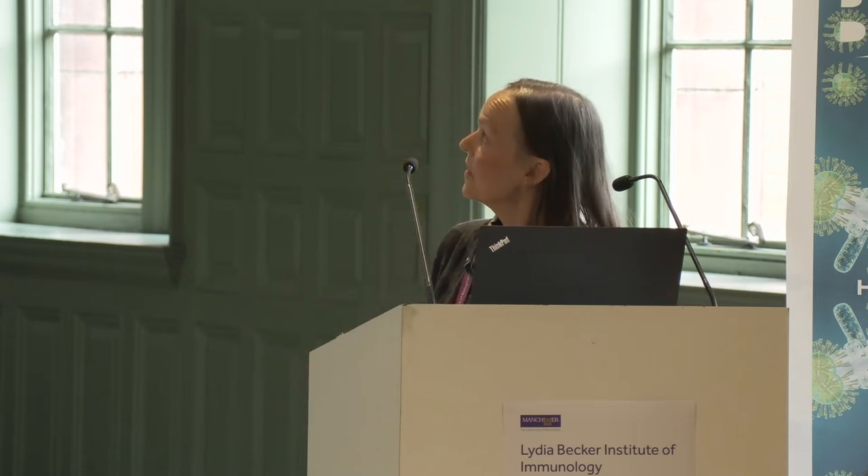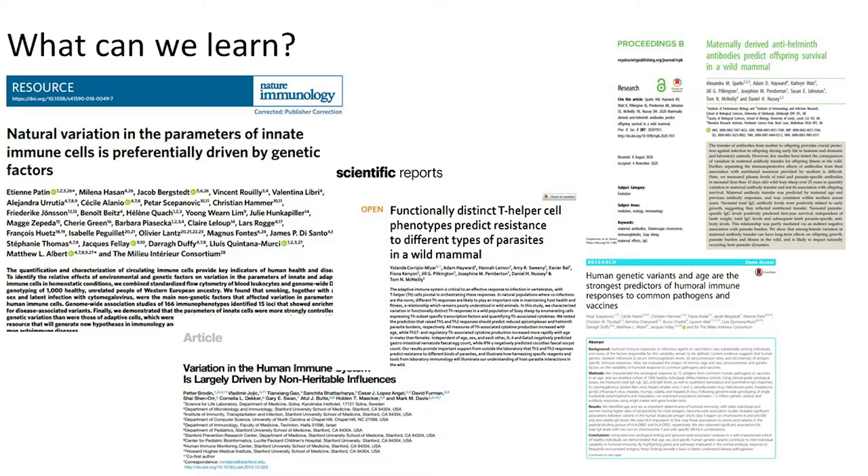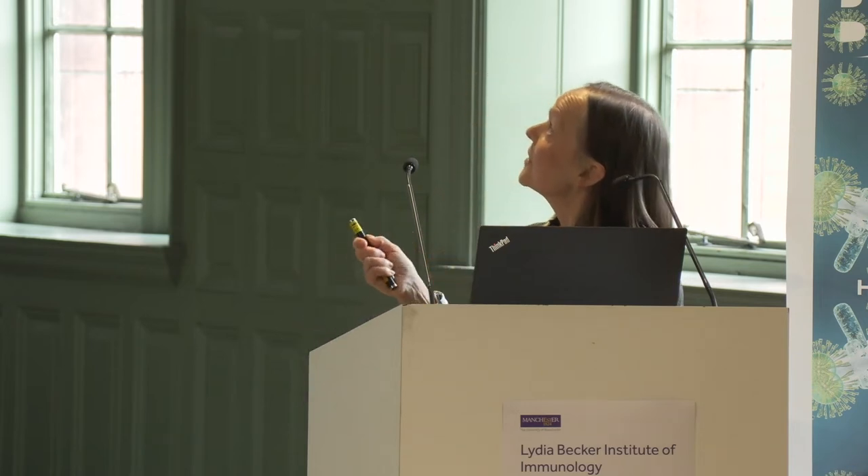There's a lot of really interesting papers coming out in this space. I'm a big fan of the work of a French consortium who are looking at heritable and non-heritable drivers of immune variation. In complete contrast, there's fabulous work coming out from the Soay sheep people who work on St Kilda, and one of their recent papers shows that maternally derived anti-helminth antibodies predict offspring survival, as a signature of fitness.